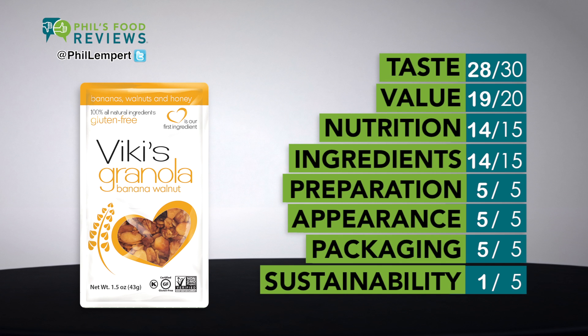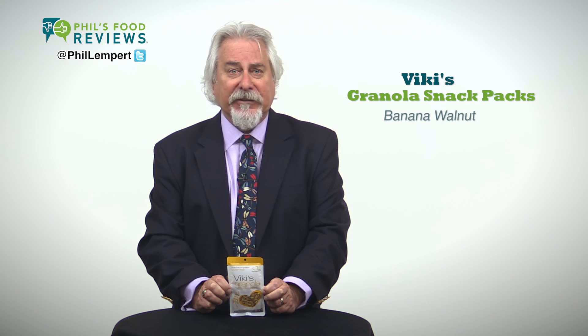As a snack, cereal, or sprinkled on a salad, these gluten-free oats, walnuts, coconut, and banana chips have an excellent and balanced flavor.